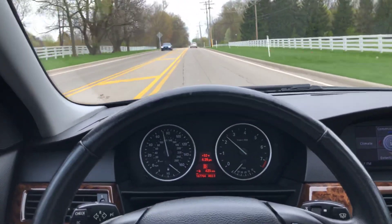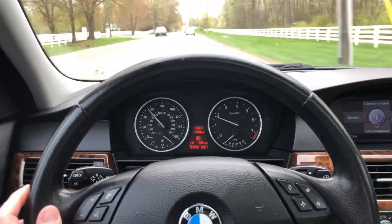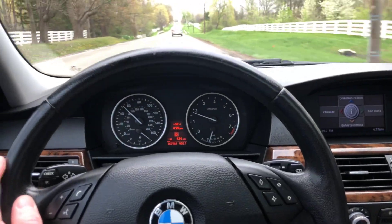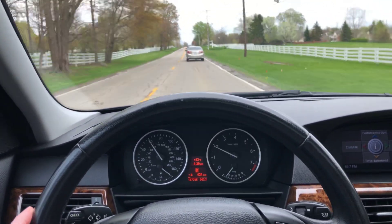Great acceleration in this car. Nice amount of power, very good gas mileage if you drive it nicely. And a quiet, nice interior — there's a lot of power here.